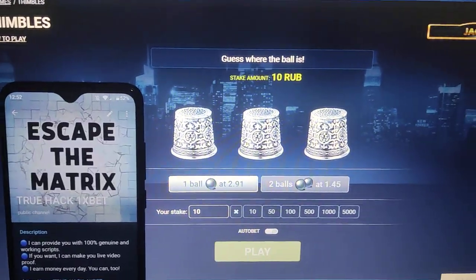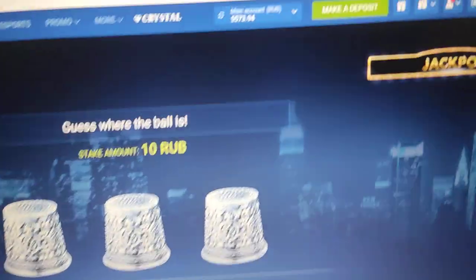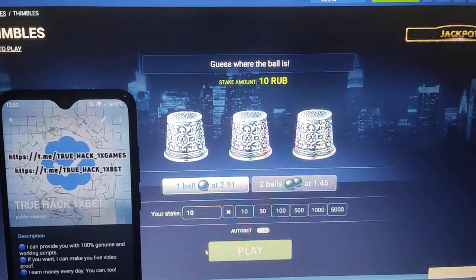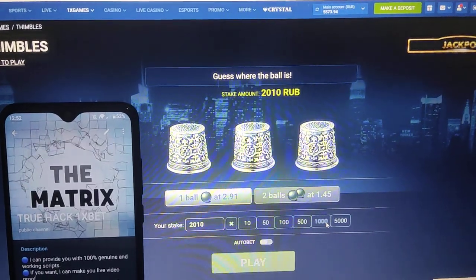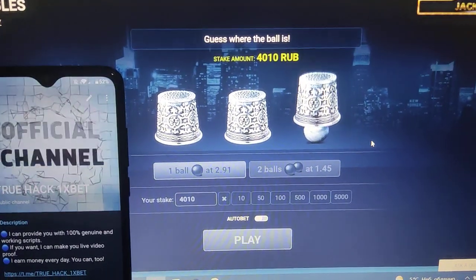Hello everyone, today I play Thimbles on my PC and I use my script for this game. I show you there — you see my balance for start guys. Now I place a bet there and I want to show you this.